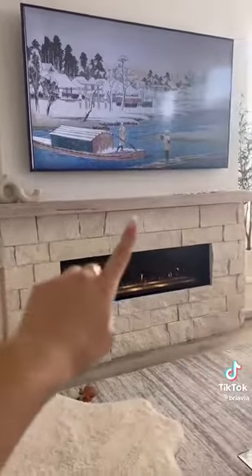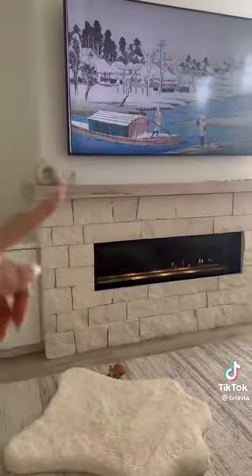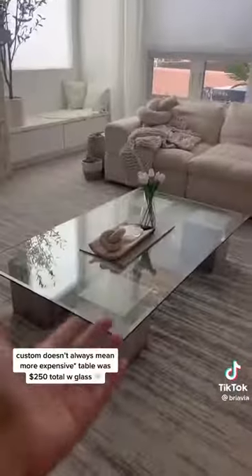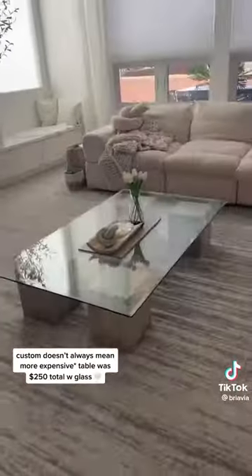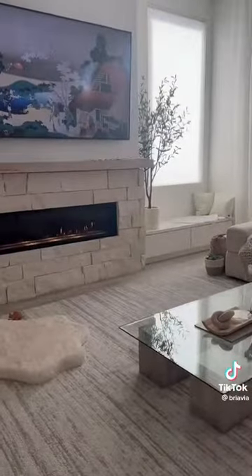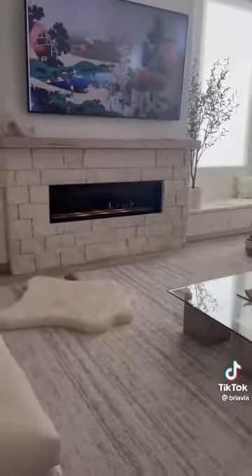This fire mantle I had made by a local wood shop guy, and then I asked him, hey, can you make me four cubes? And then I found a sheet of glass to put on top, and that is how I made this coffee table. What I really like is the recurring wood tones that I have — I feel like it just ties everything together.